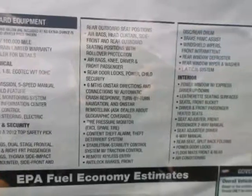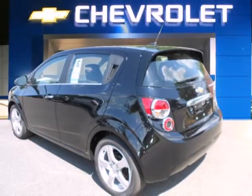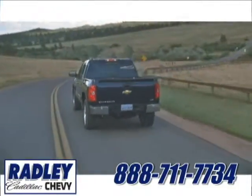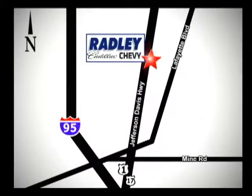Don't let this great investment pass you by. Its resale value is one of the best in the business. Stop in today. We have a huge selection, exceptional customer service, and the exclusive low price guarantee. You're conveniently located at 3670 Jefferson Davis Highway in Fredericksburg. Radley Cadillac Chevrolet.